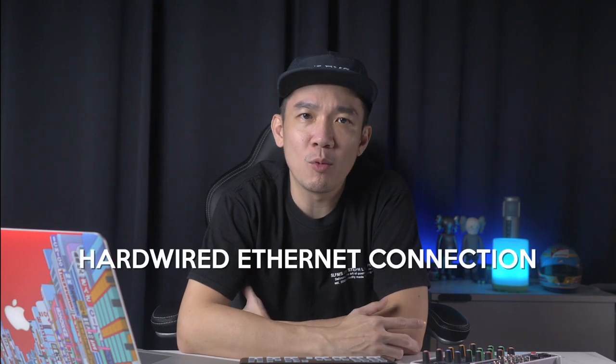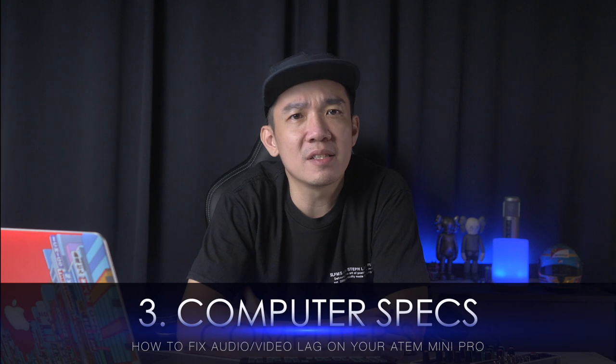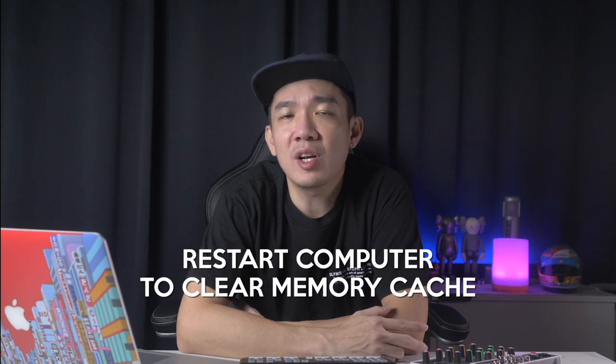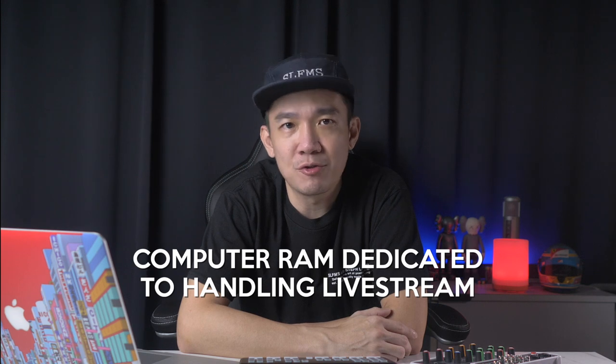Next, check your computer specs for live streaming. Typically, a recommended setup is a computer with at least an i7 processor and 16GB of RAM. Also, before you start your live stream, it is a good habit to restart your computer to clear up the memory cache and not open any programs after restarting. This ensures that the computer's RAM is fully dedicated to handling the live stream applications.